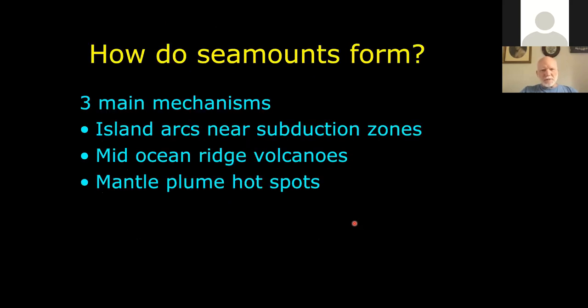So how do seamounts form? There are three different geologic mechanisms: island arcs, mid-ocean ridge volcanoes, and mantle plume hotspots.